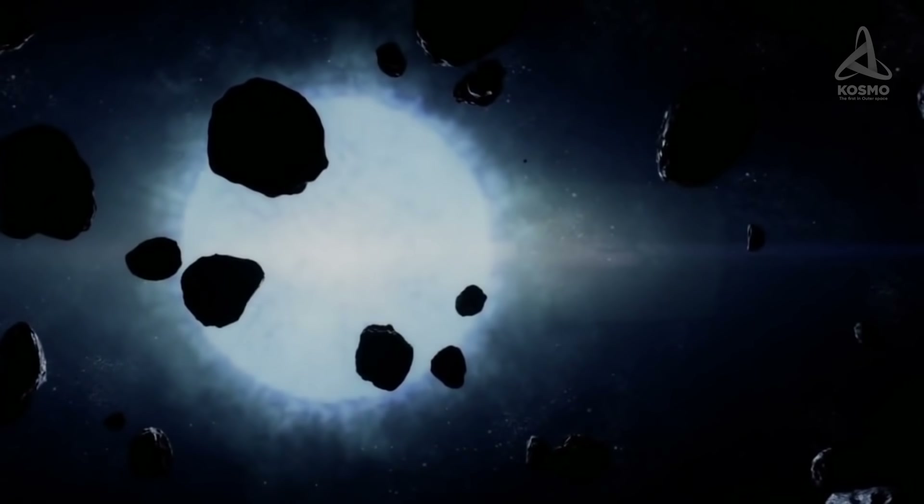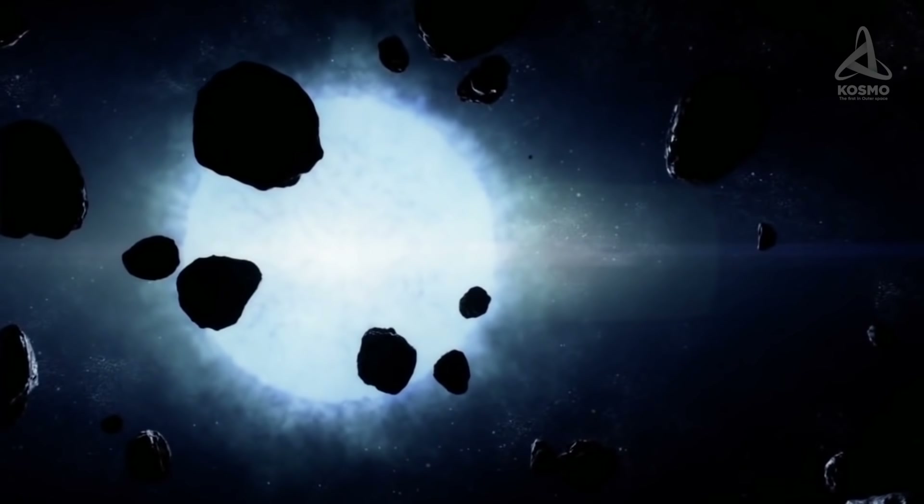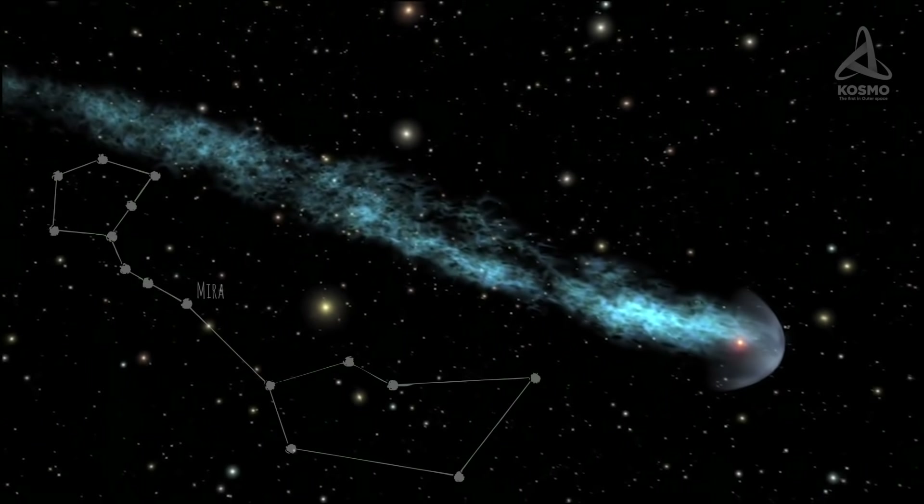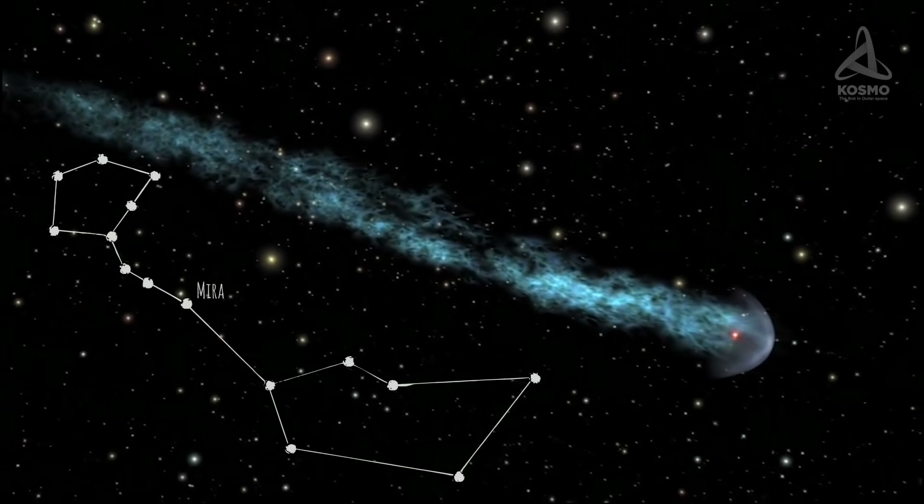As a result of such staggering propulsion, the shed material is blown back, thus forming the unique tail we can marvel at. This tail is the feature that makes Mira one of the most peculiar stars in the Cetus constellation.